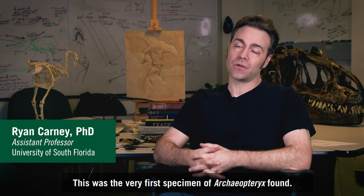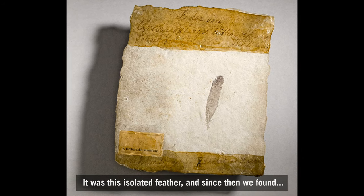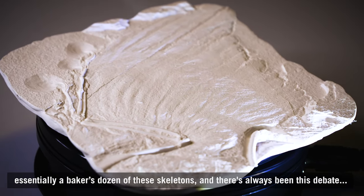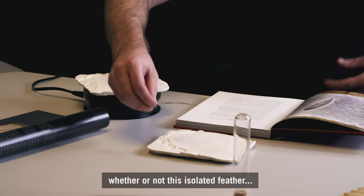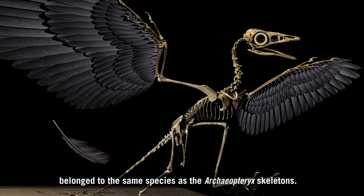This was the very first specimen of Archaeopteryx found. It was this isolated feather, and since then we've found essentially a Baker's dozen of these skeletons. There's always been this debate whether or not this isolated feather belonged to the same species as the Archaeopteryx skeletons.